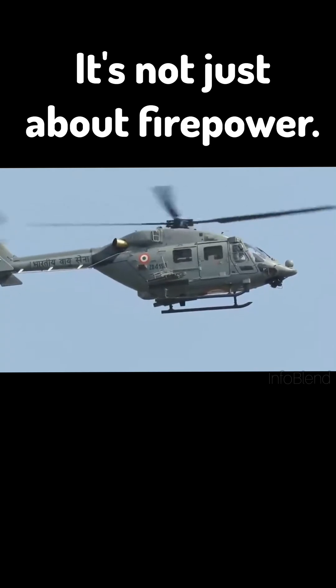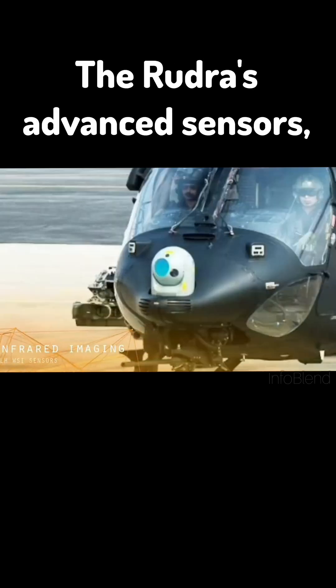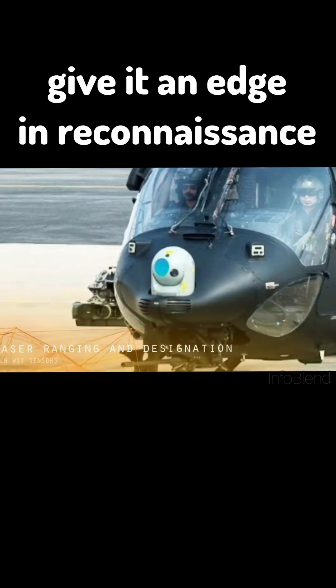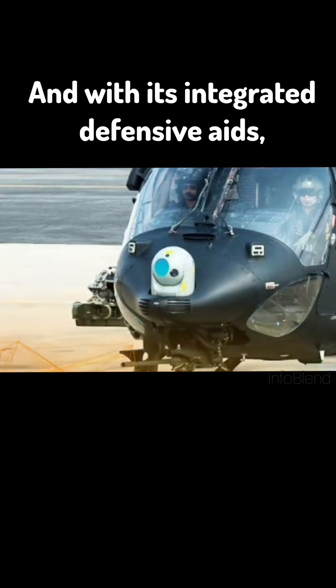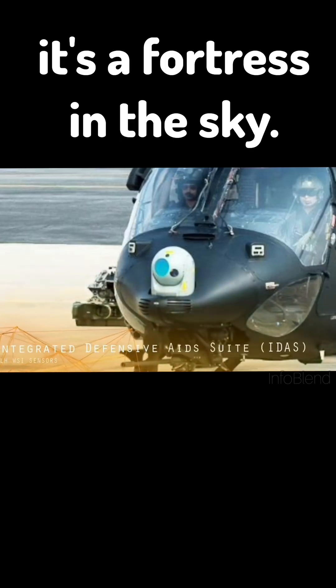It's not just about firepower. The Rudra's advanced sensors, including FLIR and thermal imaging, give it an edge in reconnaissance and close air support. And with its integrated defensive aids, it's a fortress in the sky.